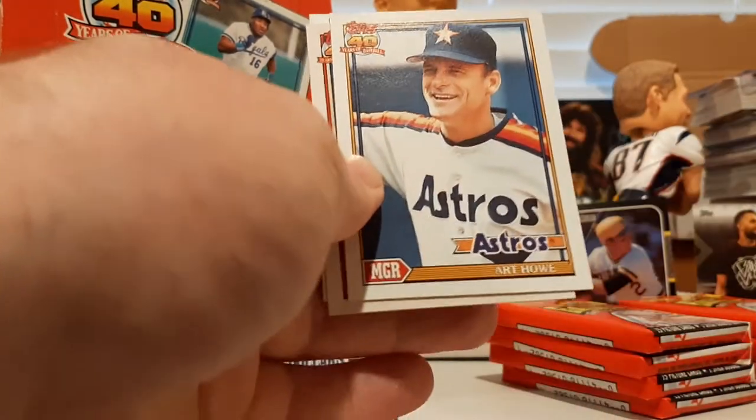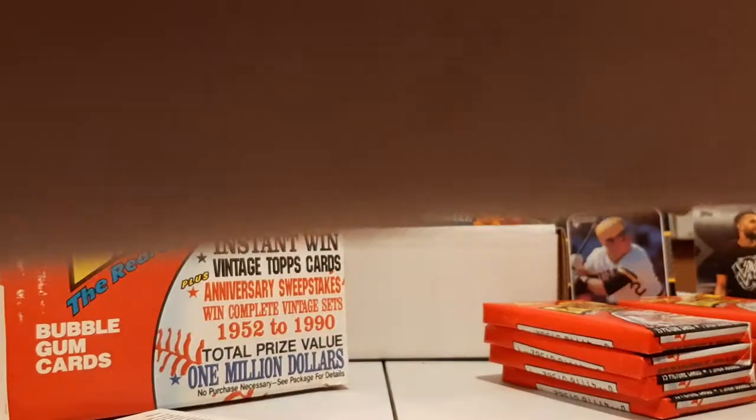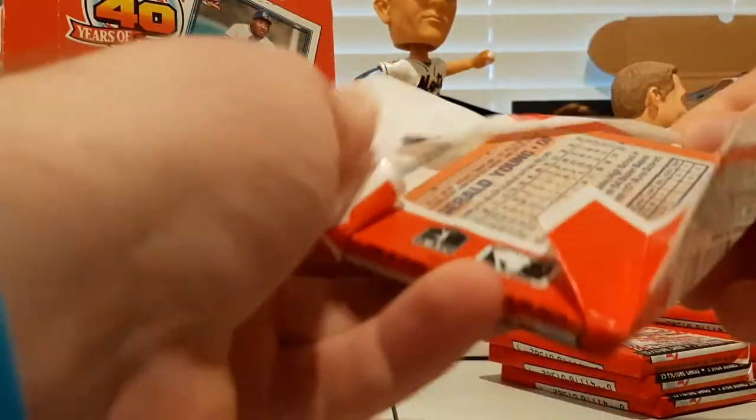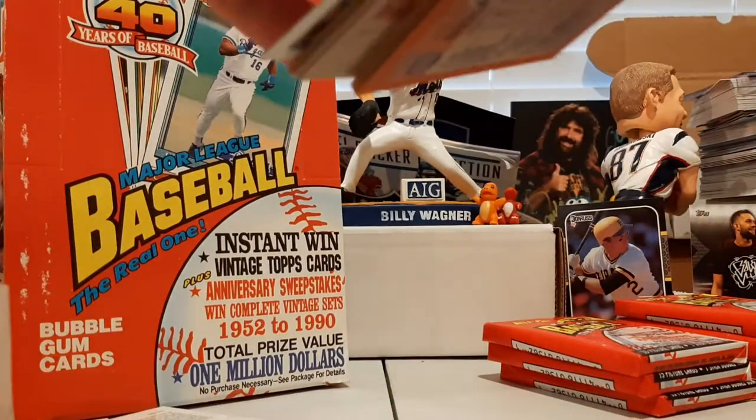There's Dale Murphy, Art Howe, Billy Schroeder, and Don Carman. Let's see if we can find a few of those last cards we're missing that we haven't seen yet.